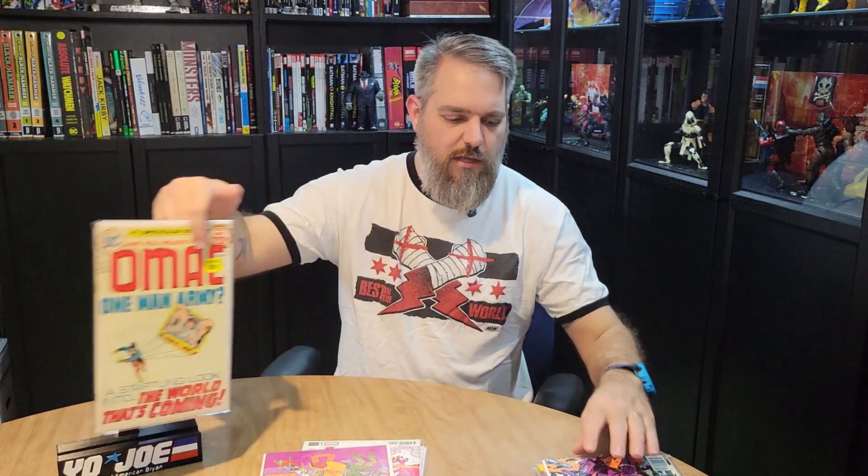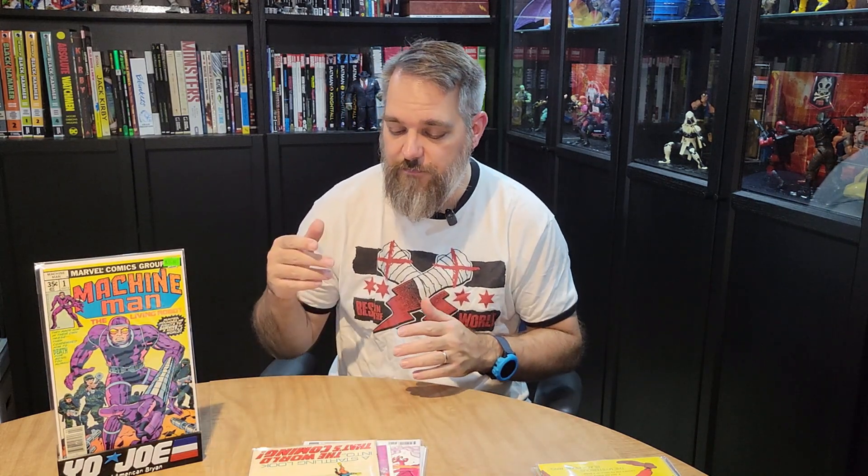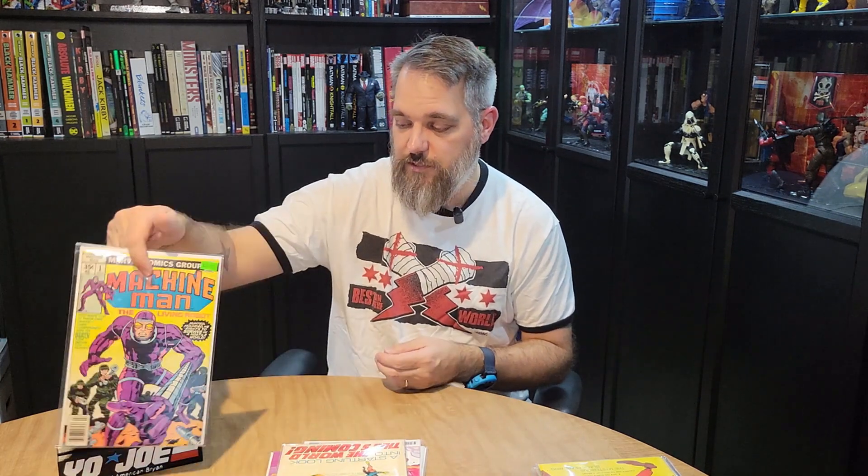The books I went ahead and threw in because I was paying with a credit card go along with my Kirby cover collection. I got OMAC number one, so I can add that to my collection of Kirby covers I've been putting together. And then also on the same theme, Machine Man number one. OMAC is a little discolored but otherwise looks really great, and the Machine Man looks gorgeous. I may contemplate getting those slabbed at some point so I can put them on the wall next to all my other Kirby covers.